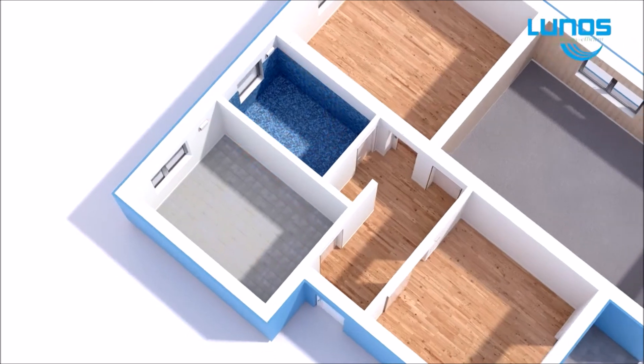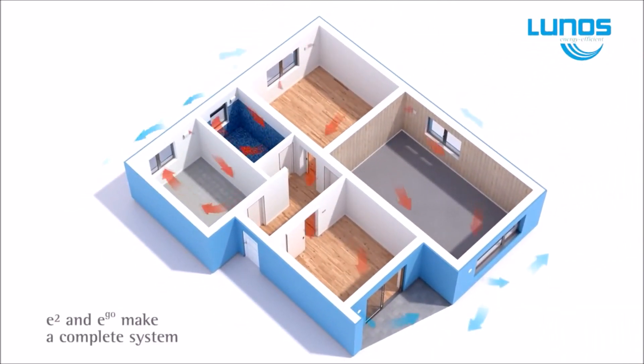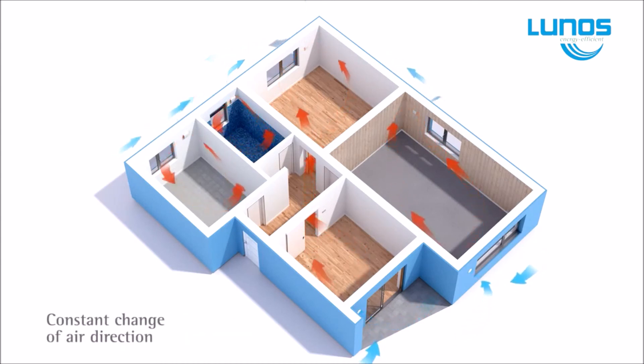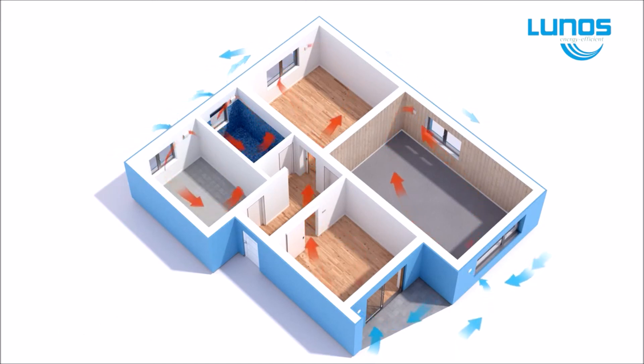The E2 and EGO can be used on their own or in combination depending on the design of your home or your individual requirements. You can choose single room or fully automated multi-room control. LUNOS HRV is not like the PIV or positive pressure ventilation systems the New Zealand public has been sold. LUNOS is perfect for large multi-level dwellings or small standalone units.